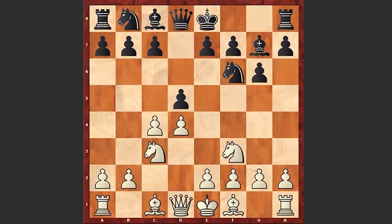Nf3, Bg7, Qb3 — this is the Russian variation of the Grunfeld defense. c6, a rare move. Usually in this position black is taking on c4.